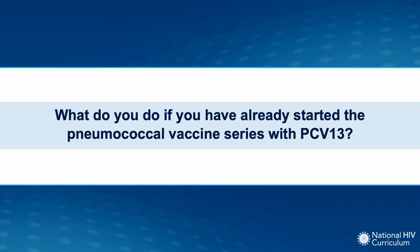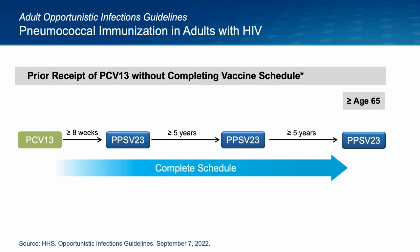What do you do if the person with HIV previously started the vaccine series and received the older conjugate vaccine, PCV-13? In this situation, the current recommendation is to complete the vaccine schedule as per the older recommendations, which requires several doses of the PPSV-23 vaccine. In draft documents, the CDC has suggested this recommendation may be revised in 2023, so keep a lookout for any changes coming up in 2023.